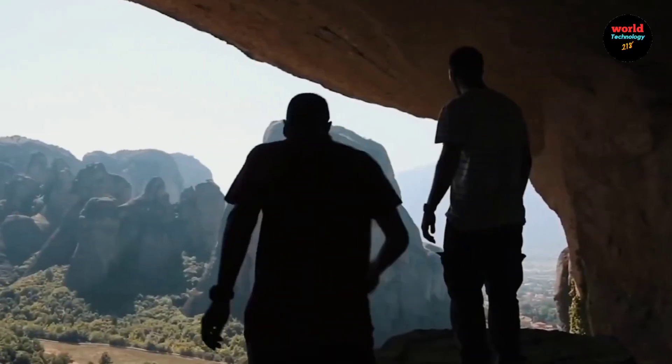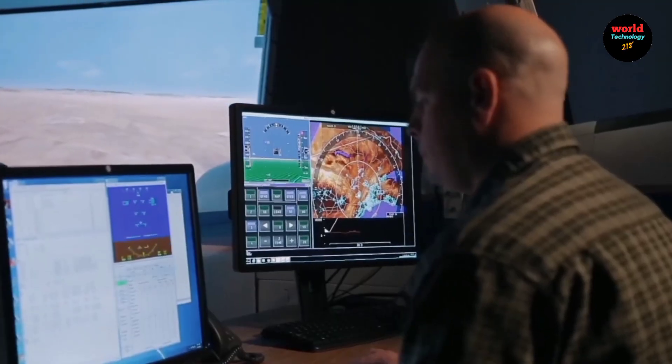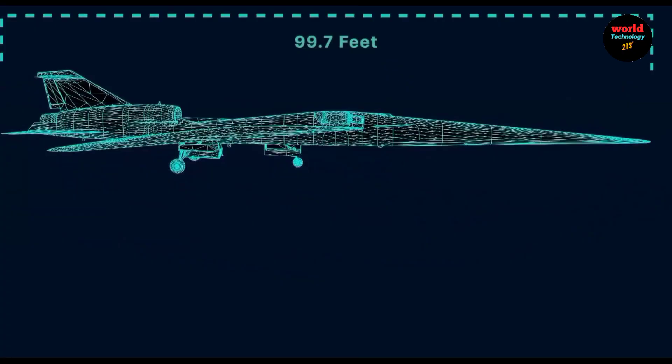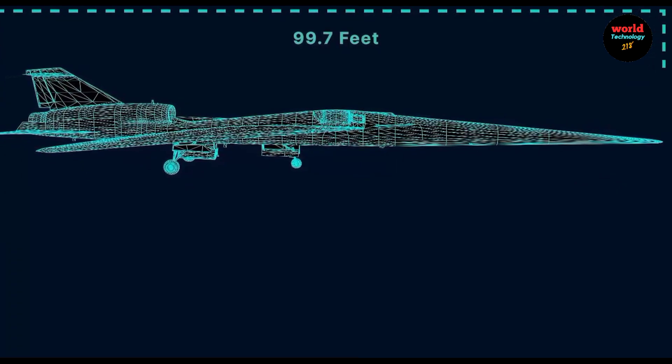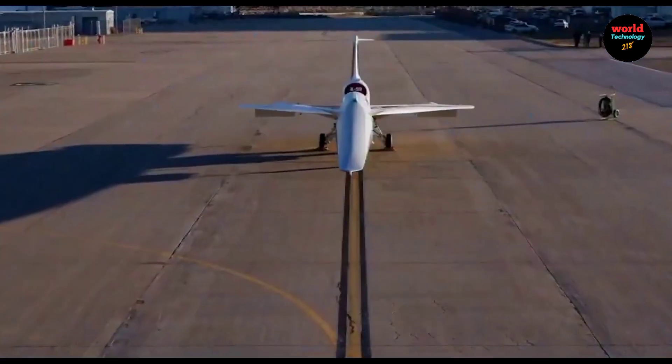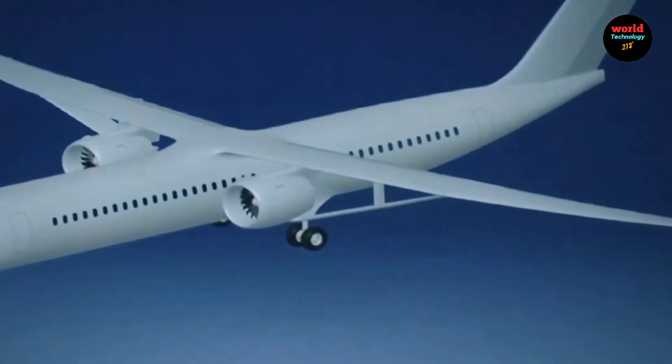The X-59 is a unique experimental aircraft, not a prototype for production, and its advanced technologies are intended to shape the development of future quiet supersonic planes. Measuring 99.7 feet in length and 29.5 feet in wingspan, its sleek design minimizes shockwave interaction, thereby reducing the intensity of sonic booms.